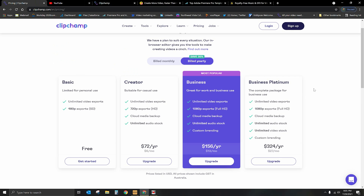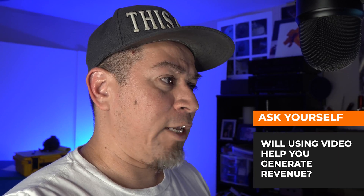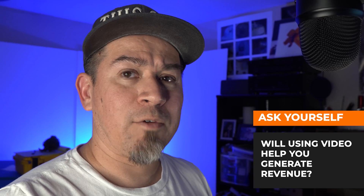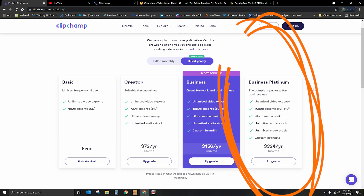So let's go ahead and jump into Clipchamp. The first thing I want to show you is the different tiers of pricing. I'm going to tell you that the $324 a year offer is spectacular. Now, it only does 1080p — it doesn't do 4K — but that's not a problem because most people, at least 80-plus percent, watch videos on their cell phone, and it's going to downscale it to about 480p anyway. I do highly recommend it if you're looking to use video for a business or leverage videos for some kind of revenue. It's absolutely worth it.